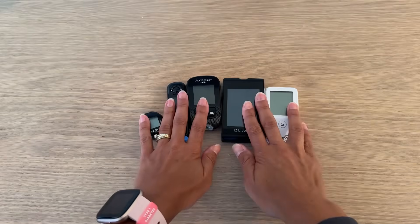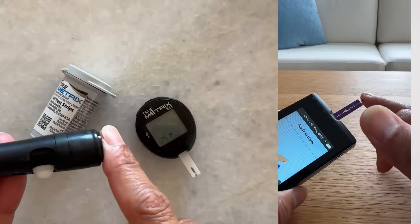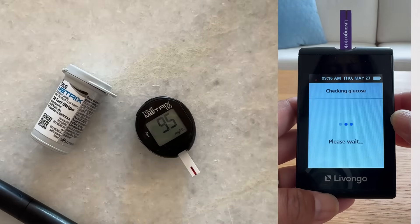Having tried so many meters over the years gives me a unique insight into how well a lot of these commonly sold meters actually work. So I figured I'd do a review of six glucose meters that I have used over the past couple of years. There are a lot of other meters on the market, but these are the ones I've used a lot and that I can review.